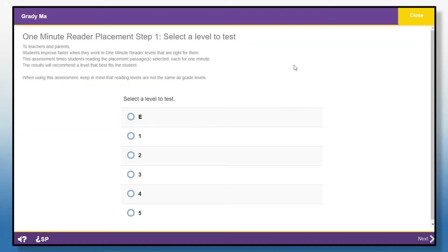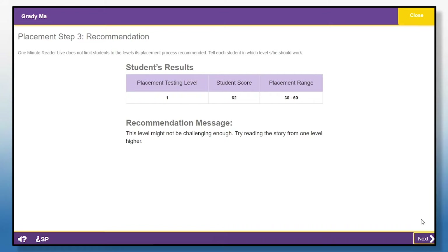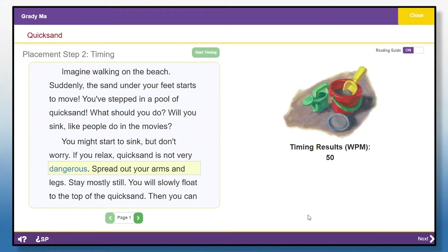My teacher walked me through Placement. We just picked a level to try. Then I read a story at that level for one minute. After I read a story during Placement, the program said if the level was a good fit. This level might not be challenging enough — try reading the story from one level higher. The first one I read was too easy, so I tried the next level higher, and it was just right.